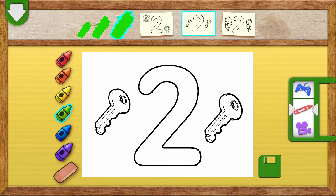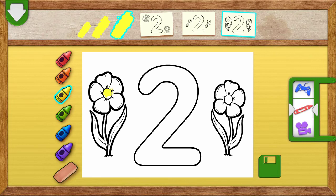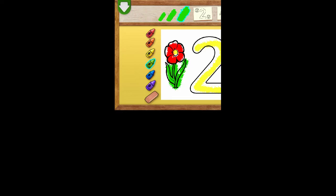Elmo loves your picture! Cool picture! Great job coloring!